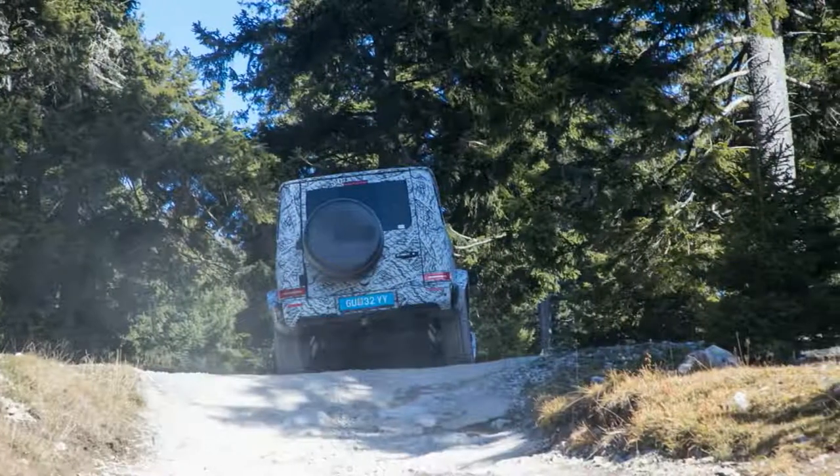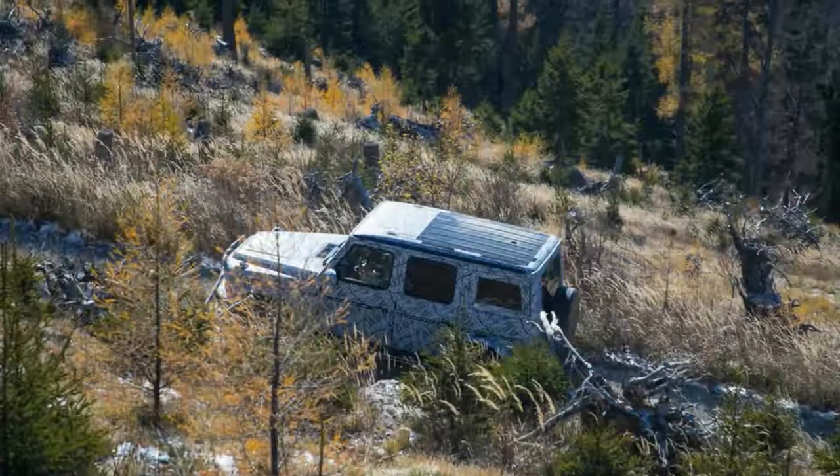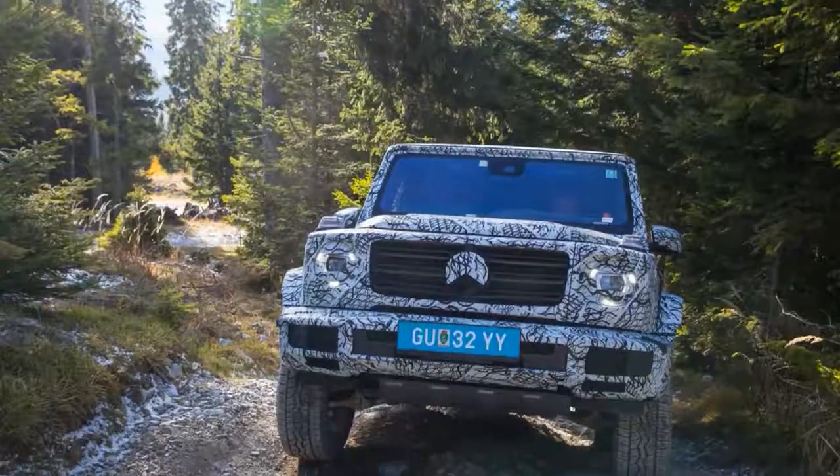A hotspot for hikers and mountain bikers, the scope of significance to the auto world lies in the 3.5 miles of steep, rock-strewn goat paths that cut down its flanks and across the switchback tarmac road that leads to its summit.